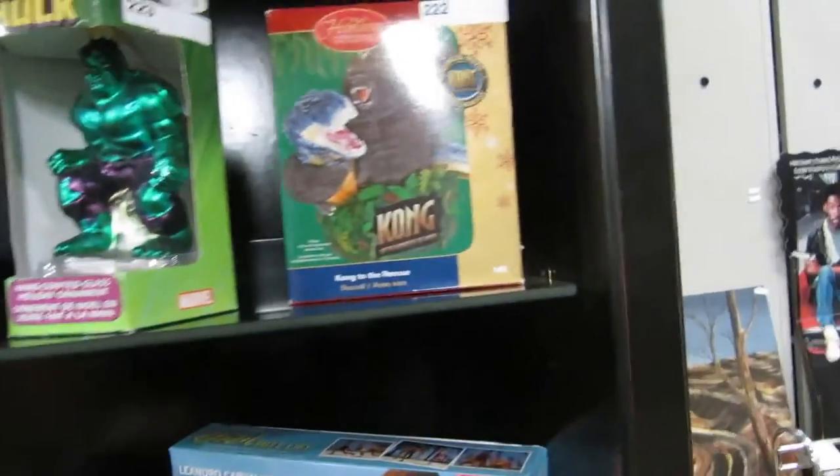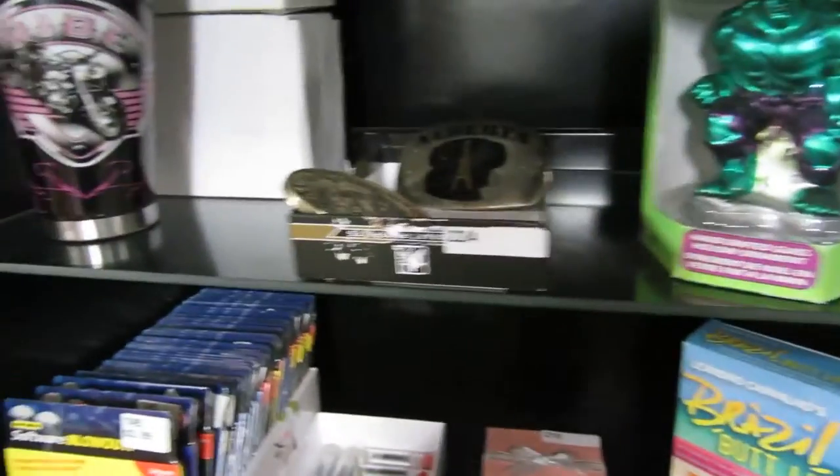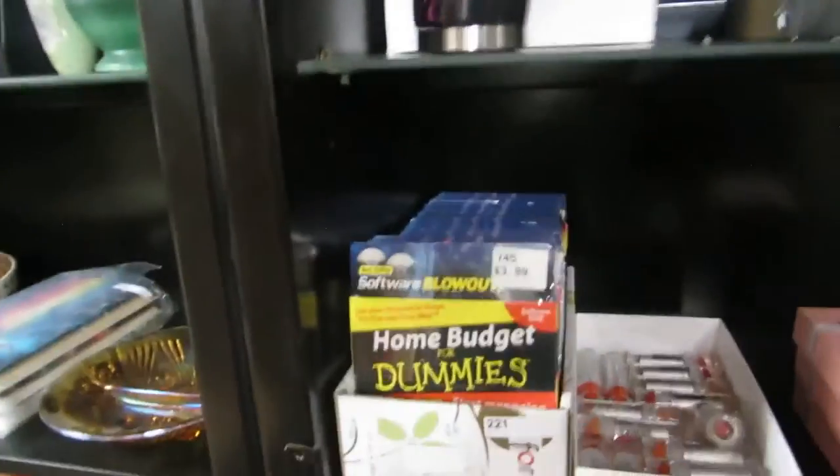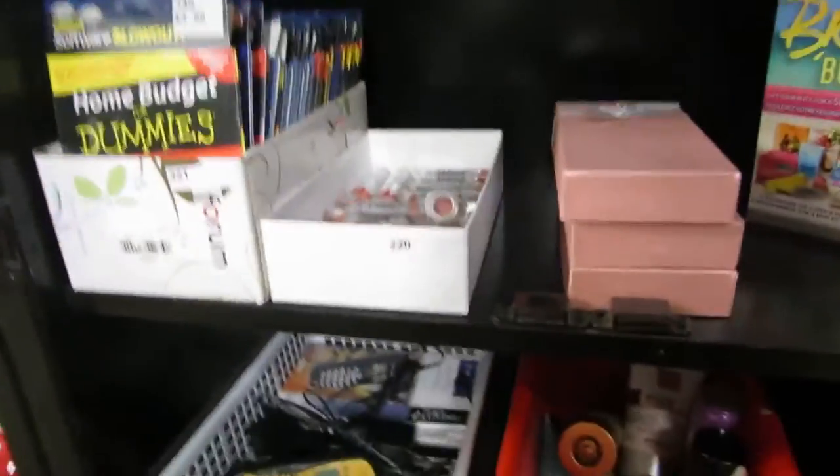We got a nice plate rack up top so you can see it. King Kong official movie — Kong to the rescue. Then we also have the Hulk, belt buckles, cups, ceramic cups. Home Budget for Dummies.